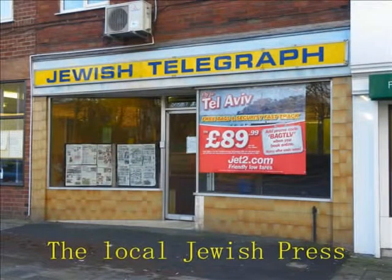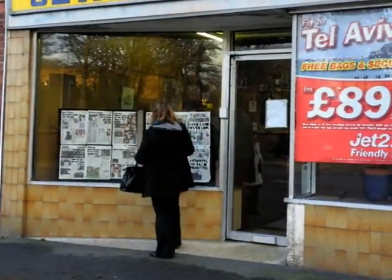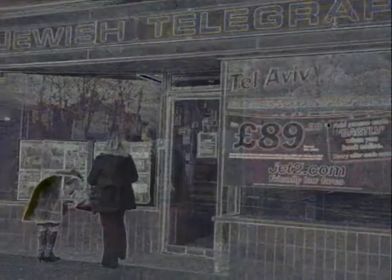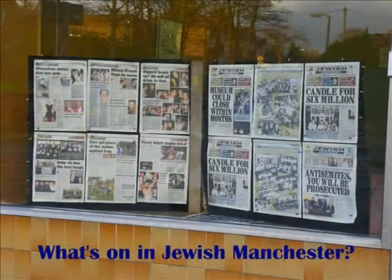We then moved on to the Jewish Telegraph headquarters, which is a Jewish newspaper reporting on local news in the community. They cover national and local news, sports, announcements, social events and more.